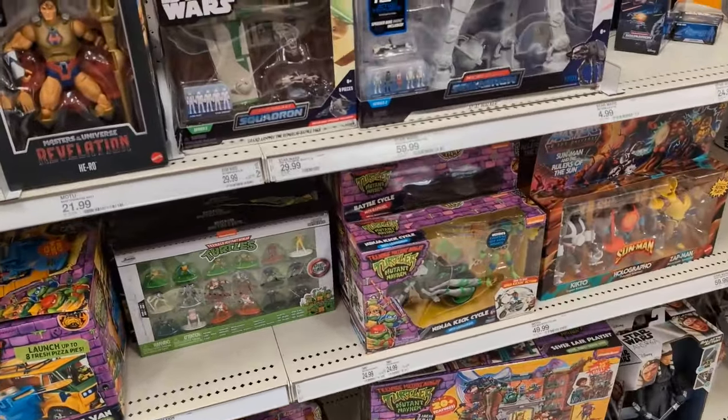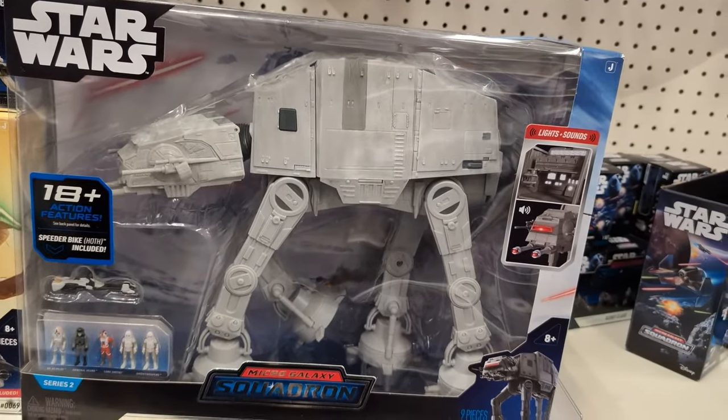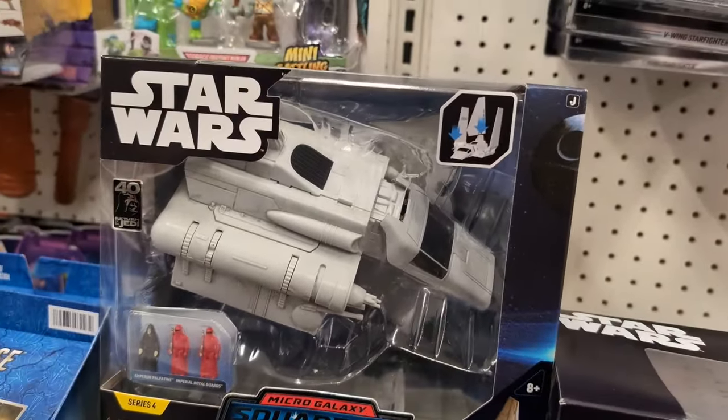Got some more turtles — there's Leo on his motorcycle. We've got the AT-AT which is so cool. I'm so glad I have that. Some clone ships — probably the next one I'm after is the Imperial Shuttle.